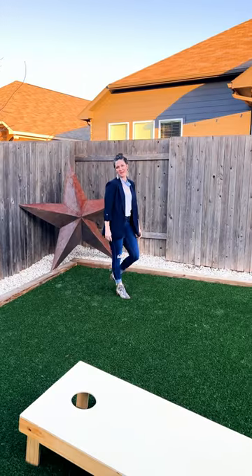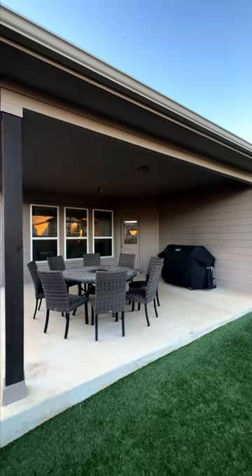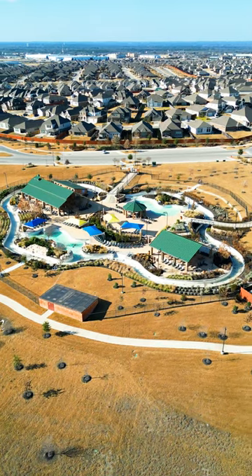The backyard is set up for that low-maintenance lifestyle with high-end turf grass and a covered patio, or you can walk to the Lazy River complex just a few blocks away.